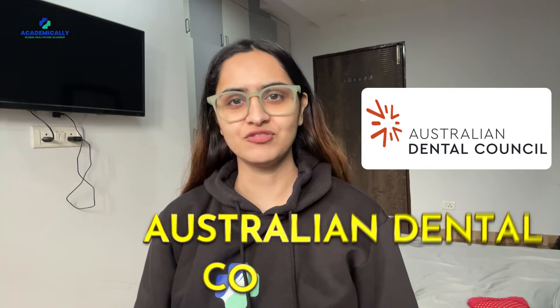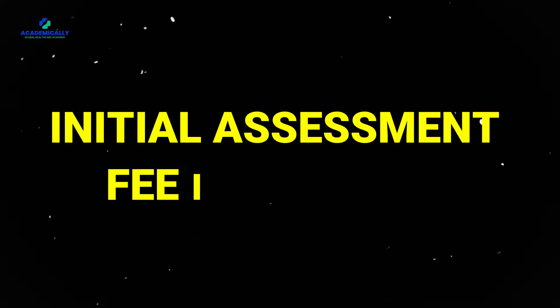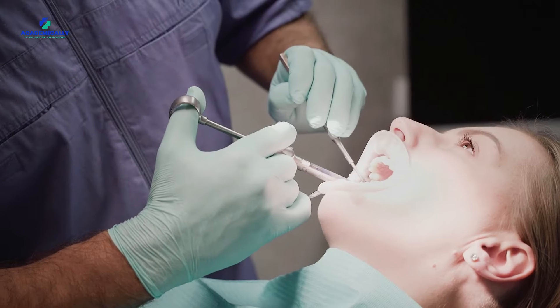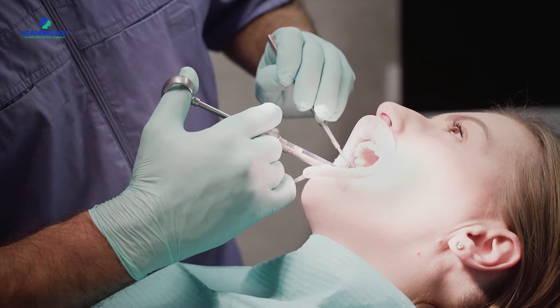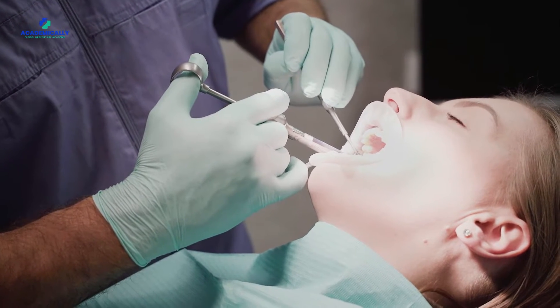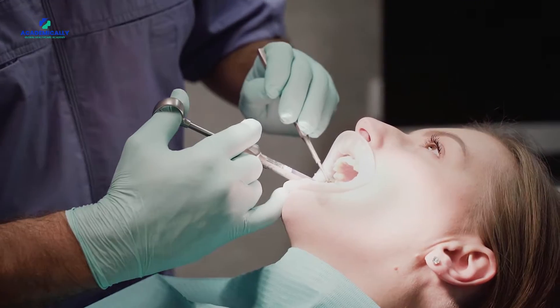The journey begins with the initial assessment by the Australian Dental Council, ADC. This is where your educational and professional qualifications are evaluated. Let's break down the cost. The initial assessment fee is 628 AUD. If you need to renew or re-access your work history, additional fees may apply. And in case you disagree with the outcome, there is an option to appeal, but it comes with a fee of 628 AUD.